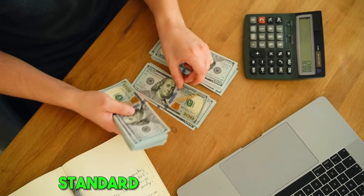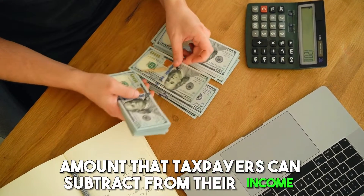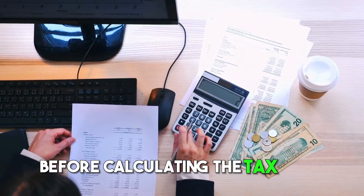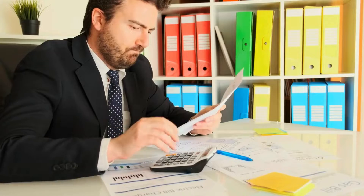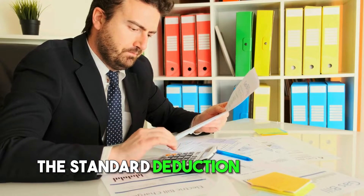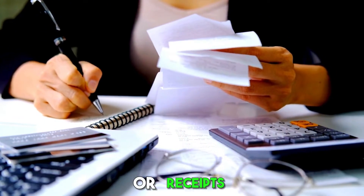Standard deduction is a fixed amount that taxpayers can subtract from their income before calculating the tax they owe. It's like a discount on your taxable income. The great thing about the standard deduction is that it's super easy to use. You don't need to keep track of all your expenses or receipts.